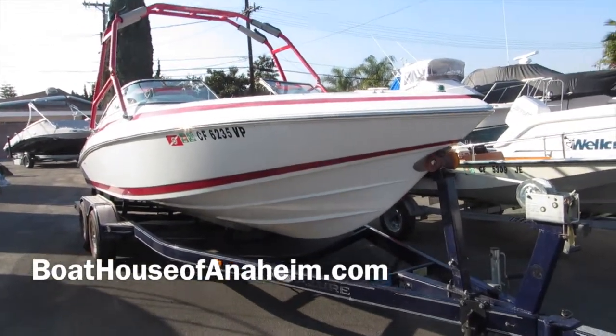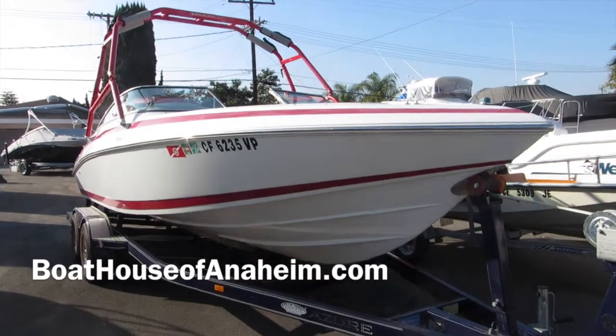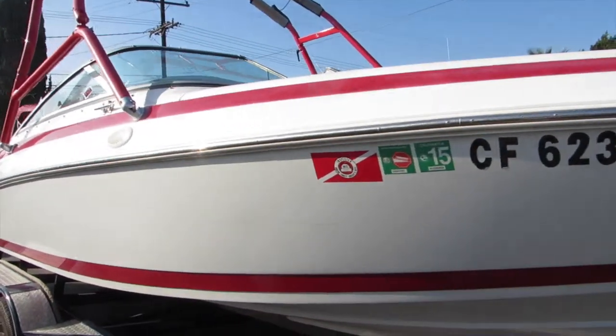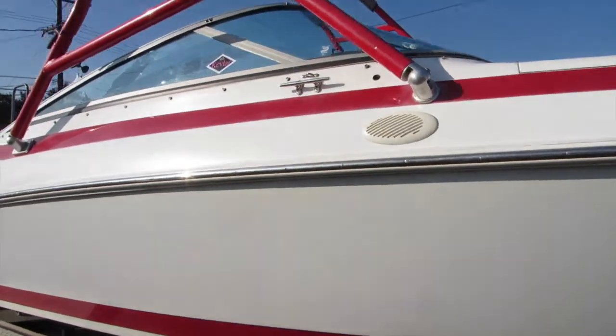1998 Cobalt 220 open bow. Boat is in very good shape — red, white, and blue. Blue trailer, red and white hull. Very, very nice condition.